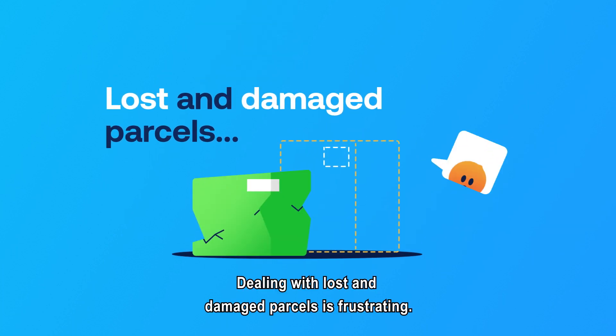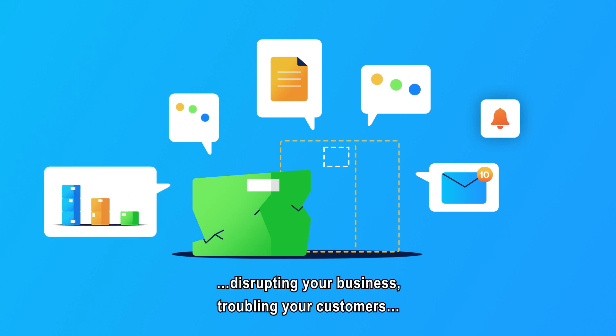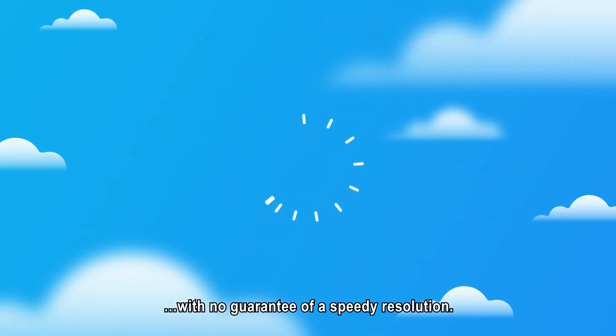Dealing with lost and damaged parcels is frustrating. Filing claims can be time-consuming, disrupting your business, and troubling your customers with no guarantee of a speedy resolution.